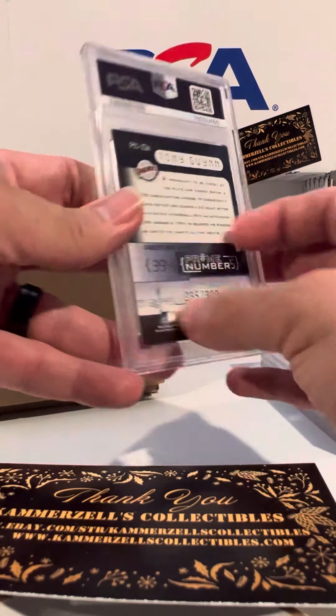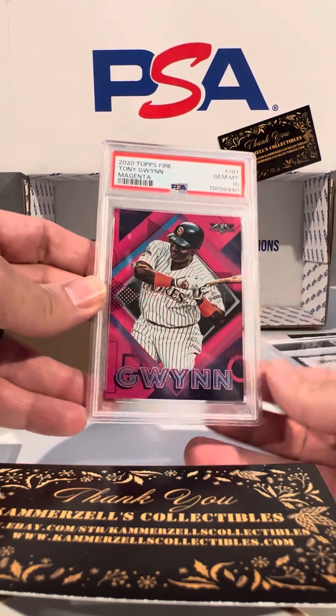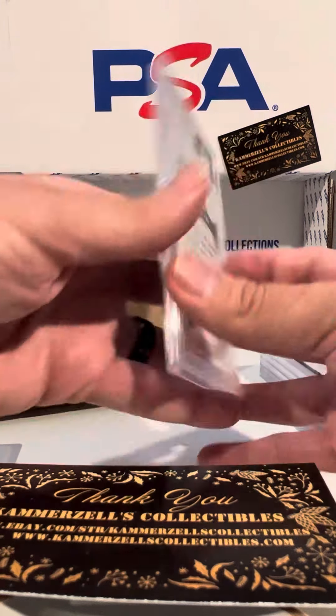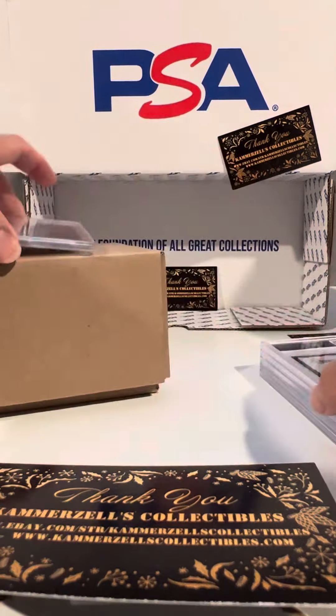Tony Gwynn out of 300. PSA 8 on the 2001 Donruss Elite. PSA 10 on the Magenta 2020 Topps Fire — crazy color in this card, and that's numbered out of 25, 18 out of 25, guys. You know that's a PSA 10.